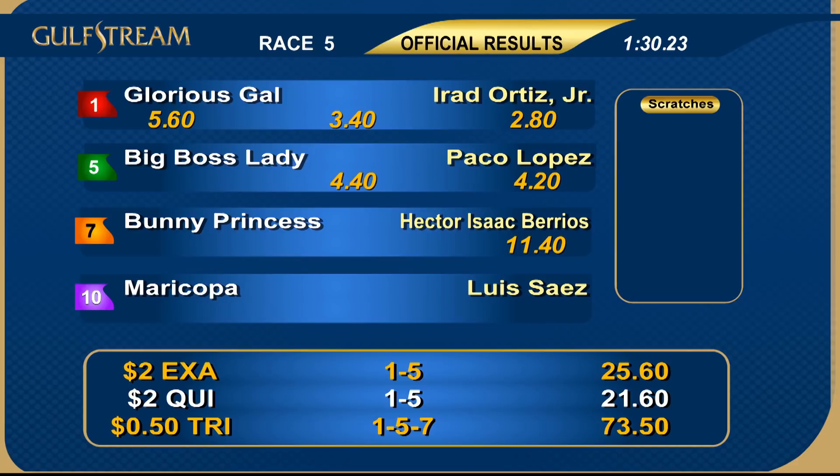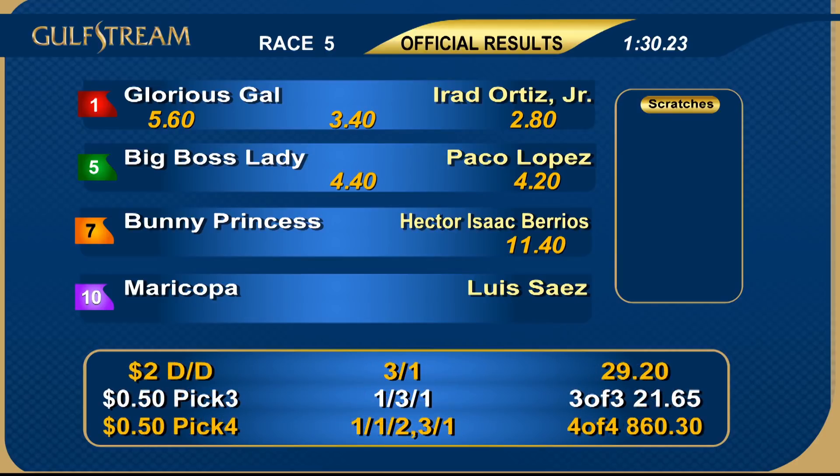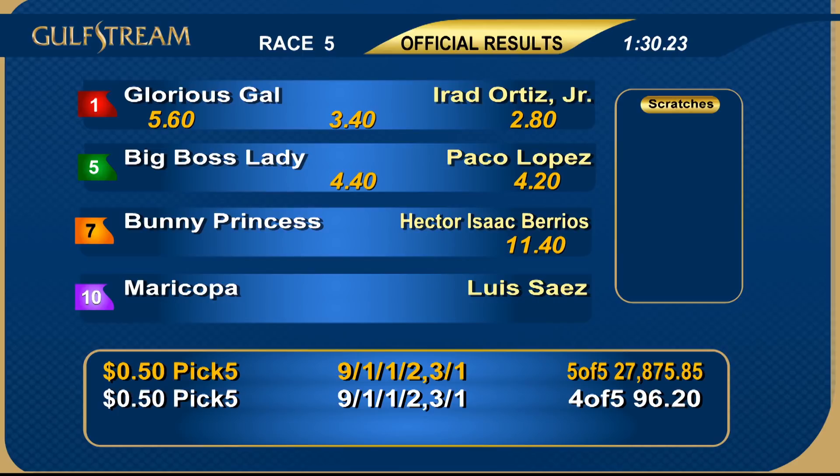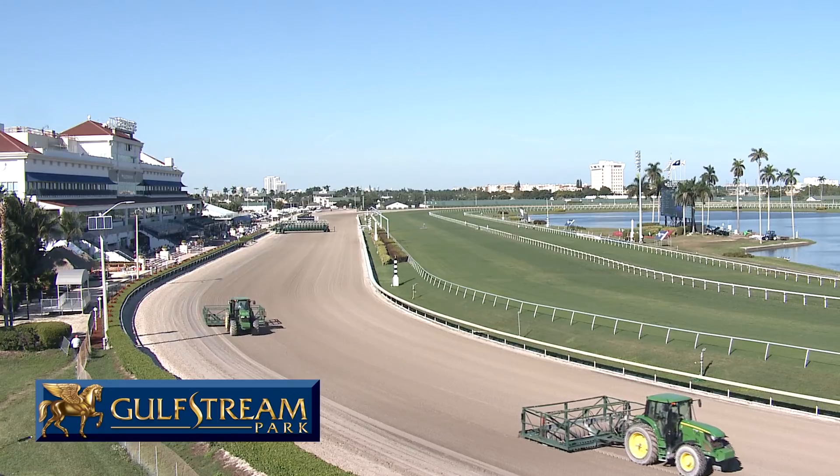Glorious Gal — she was 6 to 1 on the morning line but took all the play from our astute wagering fans, and she got the job done in gate-to-wire fashion. She was really much the best and took pace pressure every step under Irat Ortiz Junior. She gets the maiden diploma for Joe Orsino and owner and breeder Charles Matzis. Glorious Gal — a popular way to start today's Rainbow Six.